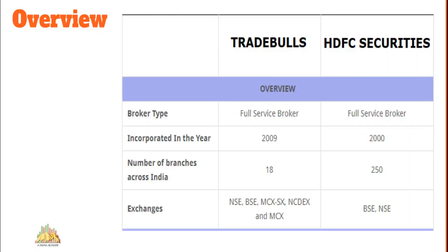Starting with company background: Trade Bulls was recently established in 2009, compared to HDFC Securities which was launched back in 2000. HDFC Securities is the trading arm of HDFC Bank, so it enjoys a lot of brand equity built by the bank over the years. As far as physical presence is concerned, Trade Bulls has around 18 sub-brokers and franchise locations across India, while HDFC Securities has around 250 franchise locations.